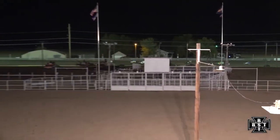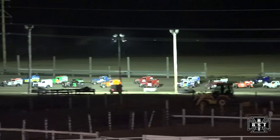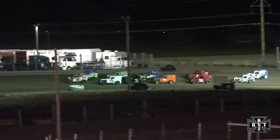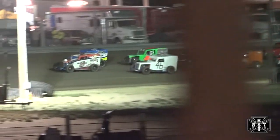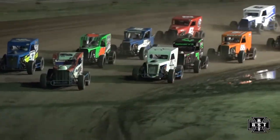Caution flag is out. Yellow on the speedway. These are ready to fire them back off here for the Riverside Rumble. Long way to go to sort this feature out. We'll work out of corner number four, back underway for Devin Brees.